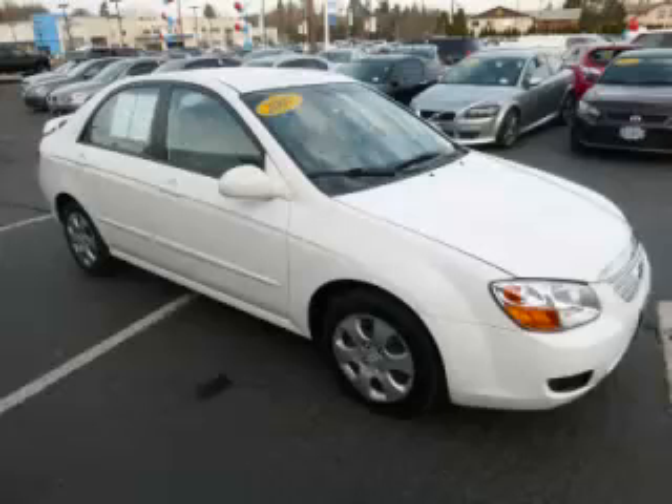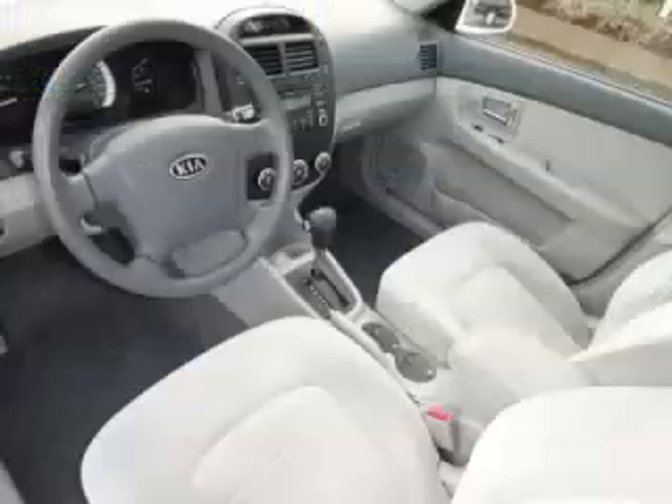Complete with a 2.0L L4 engine, top features include side impact airbags, tilt steering, power locks, air conditioning, and rear spoiler. Are you ready to experience this vehicle for yourself?